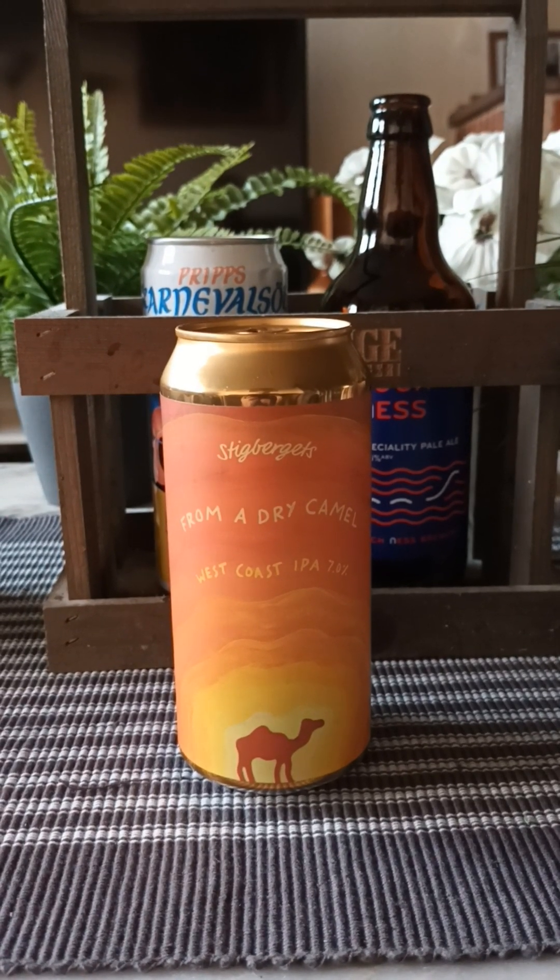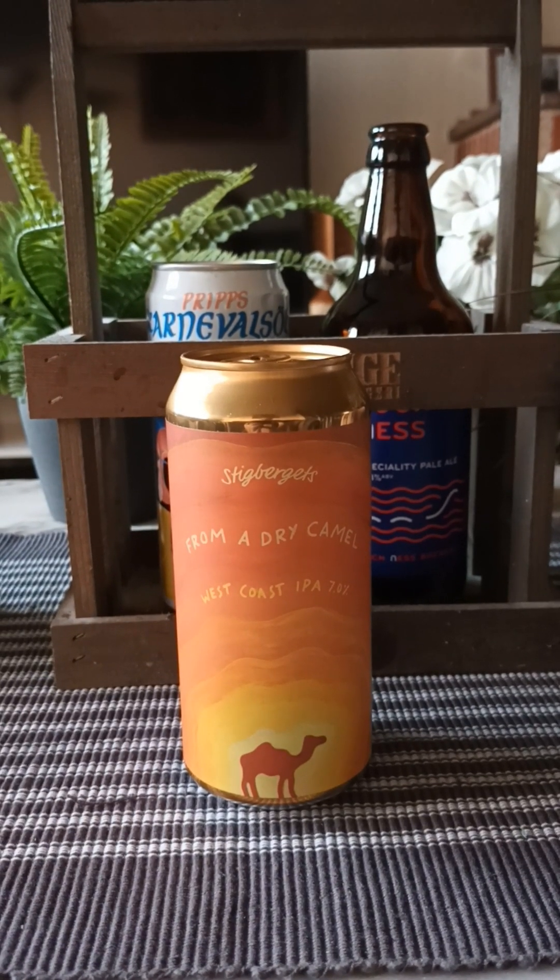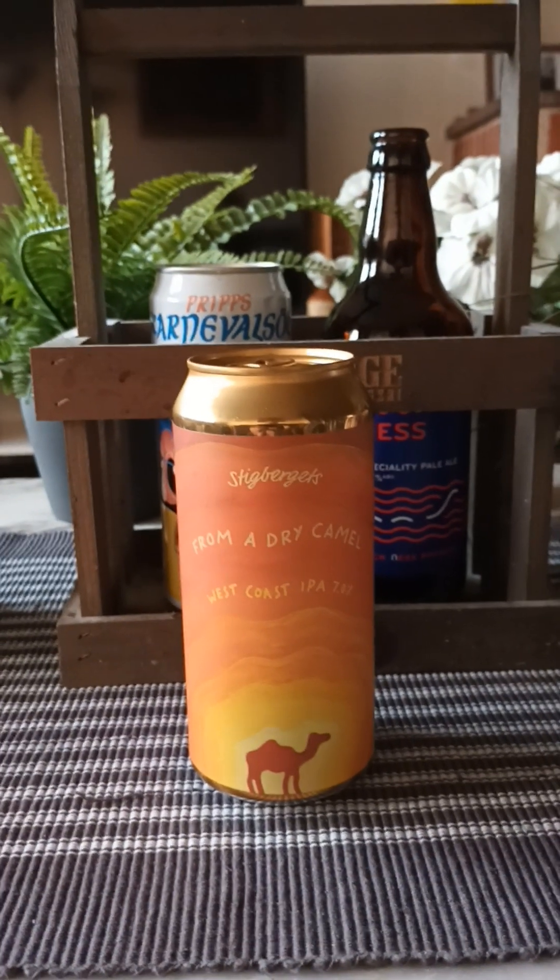Hey there all craft beer lovers! Thank you for joining me for this beer review. Time to take that trip guys — we're heading to Gothenburg once again to Stigbäerts Bryggeri, Stigbäerts Brewery.